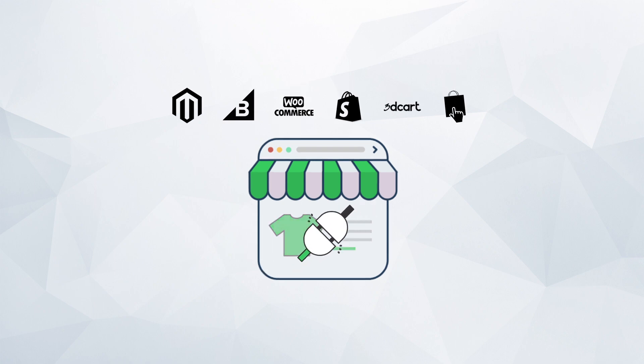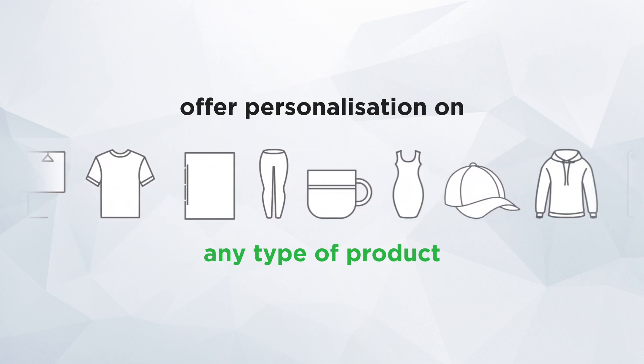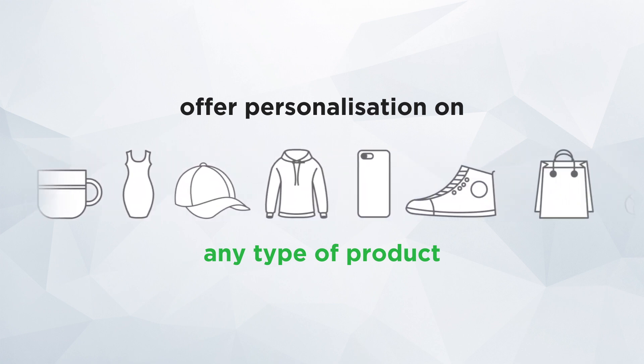If you have an existing web shop, IncXE integrates seamlessly into it. Now your customers can design on t-shirts, signage, and other personalized promotional products, like mugs, phone covers, caps, shoes, bags, etc.